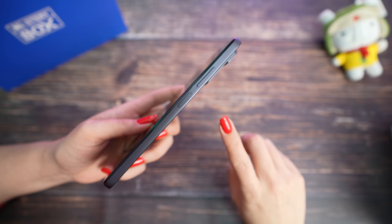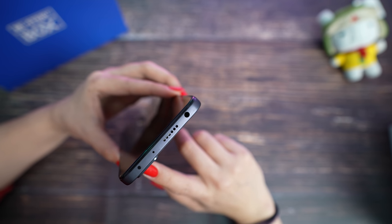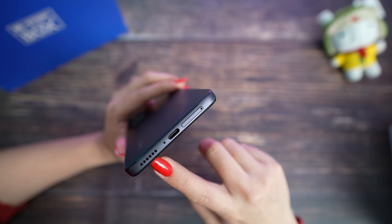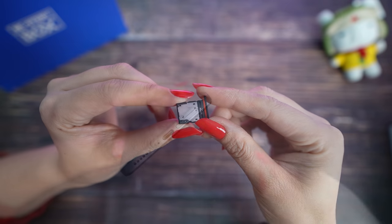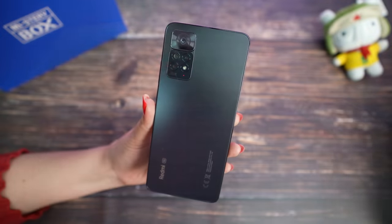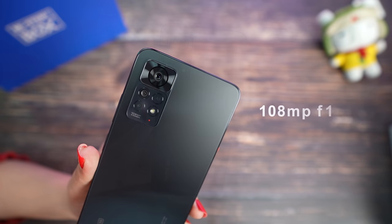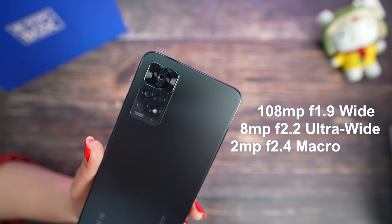Now let's open our mobile phone. We have a metal frame; on the right side is the power button with the fingerprint scanner and the volume button. On the top we have infrared, a noise reduction microphone, speaker, and a 3.5mm jack for wired earphones. There is nothing on the left side. On the bottom we have another speaker for stereo sound, microphone, USB Type-C, and the SIM card tray. We can use dual SIM or one SIM and one SD card. We have a very beautiful glass back — in my hands I have the graphite grey, but you can also choose polar white or Atlantic blue. For cameras we have the main sensor with 108 megapixels, 8 megapixels ultra-wide, and 2 megapixels for macro.